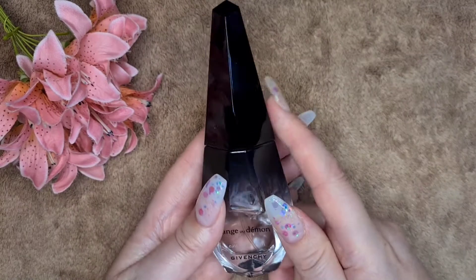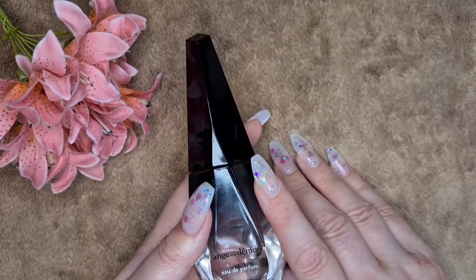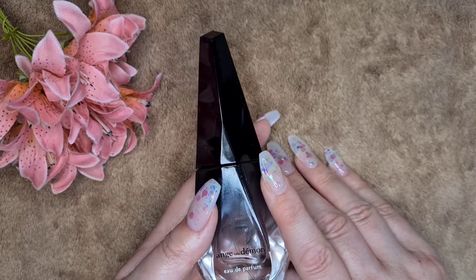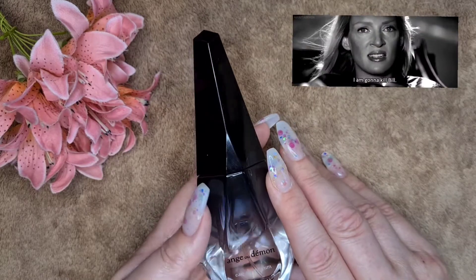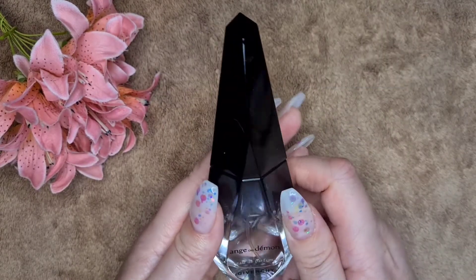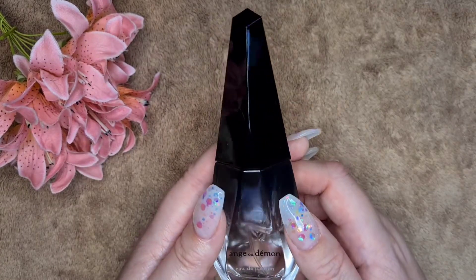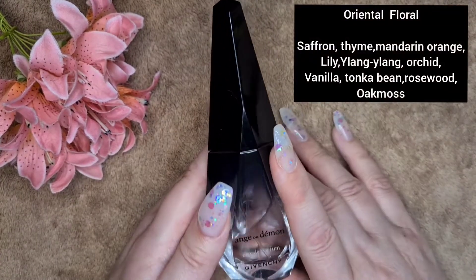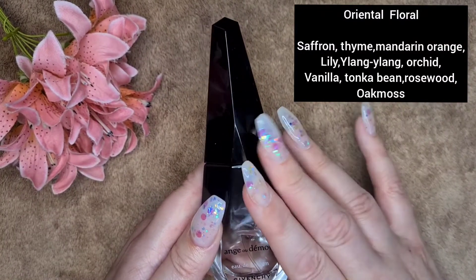This one is the original Ange ou Démon. This came out — I do believe it was 2005, but I'll put the year up if I'm wrong. Uma Thurman was the actual face of this. This fragrance I absolutely love. This is classed as an oriental floral — it has woody notes and floral notes, but it's the saffron, the vanilla and the oakwood that really come through.